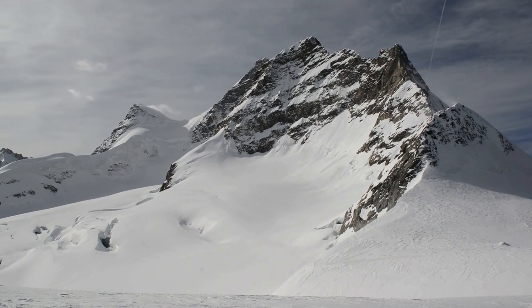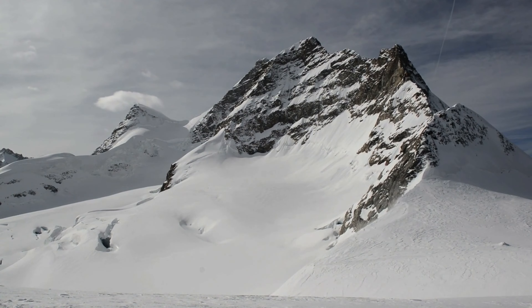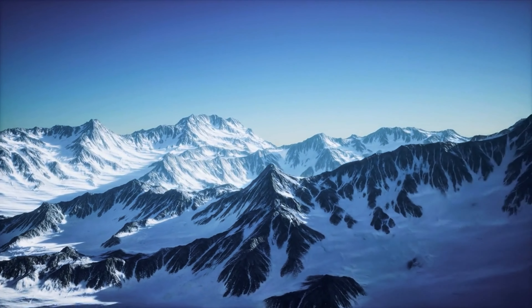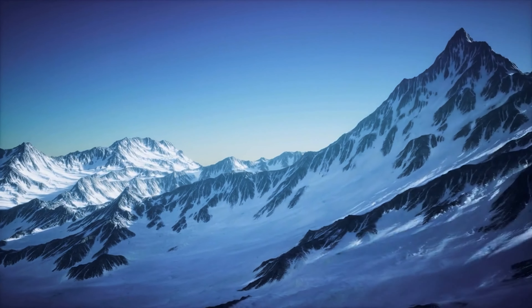The journey to Jungfraujoch, also known as the Top of Europe, is one of Switzerland's most scenic train rides. Located in the Bernese Alps, Jungfraujoch is the highest railway station in Europe and offers incredible views of glaciers and snow-capped peaks.